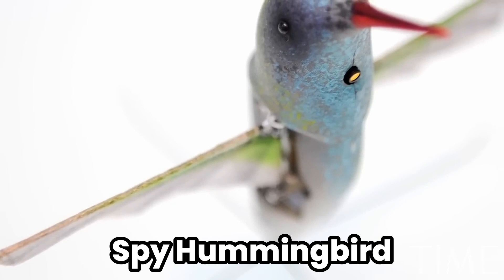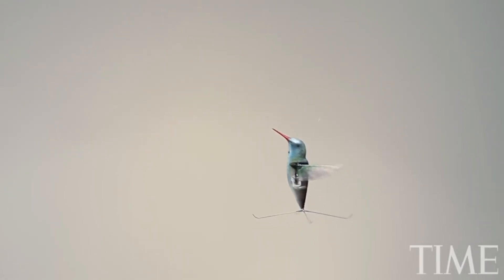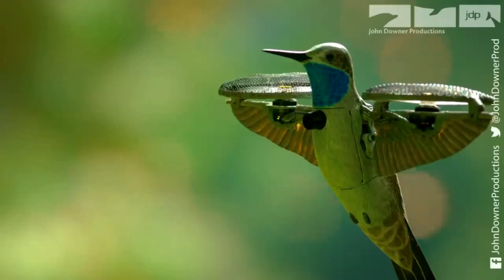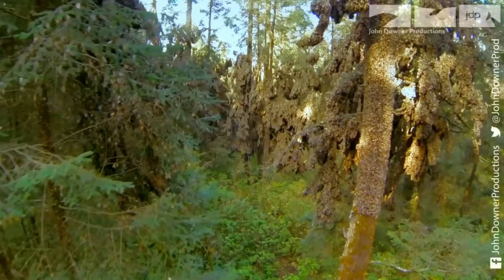Spy Hummingbird: The spy hummingbird takes espionage to new heights, literally. This tiny robotic bird is equipped with a camera and can fly with the agility of its biological counterpart, making it perfect for surveillance and wildlife documentaries. Its ability to hover and fly in all directions allows for unique perspectives in filming and monitoring, offering a bird's eye view with minimal disturbance to natural habitats.